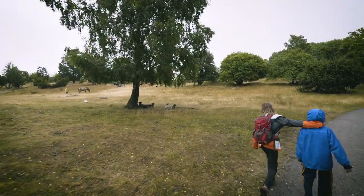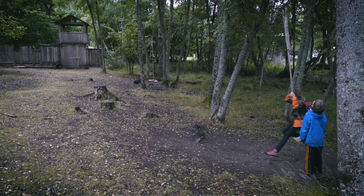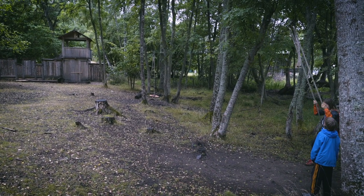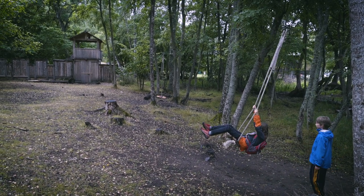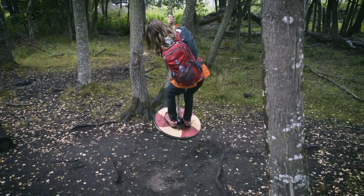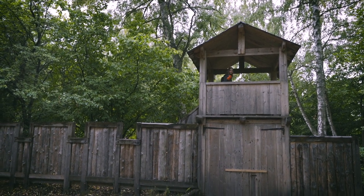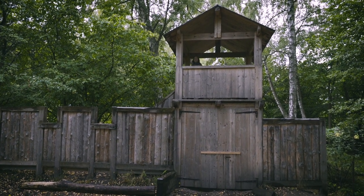The boys normally have no problem creating their own little worlds, so having a wall and a watchtower made the battle that much better.